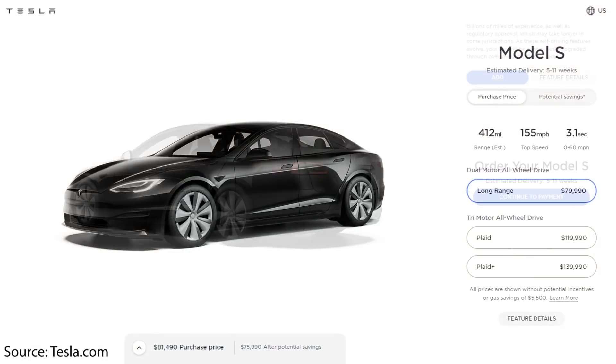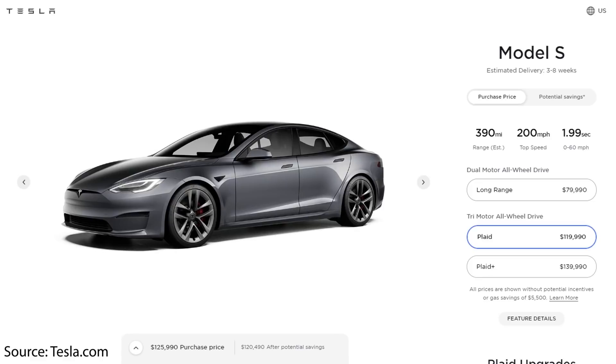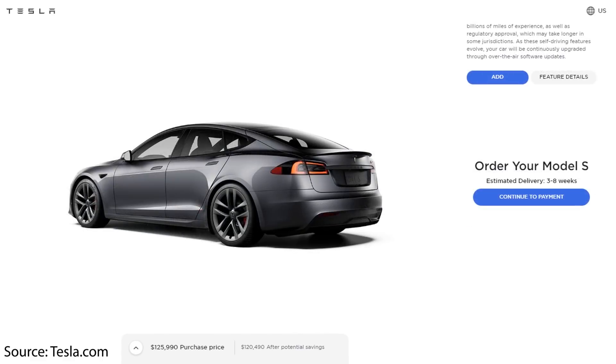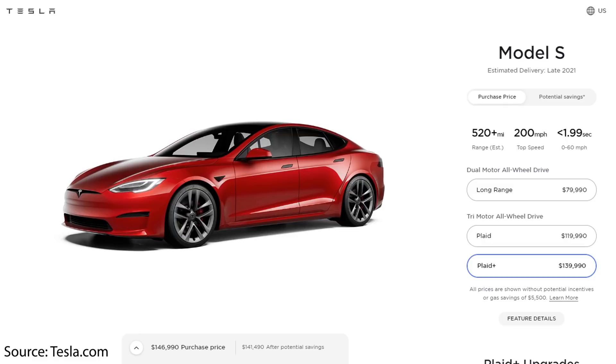As far as I know, no customer has taken delivery of a new refresh Model S yet, and it still seems like it might be a couple of weeks before that happens. However, if you order a Model S right now, it won't take that long to get the new refresh. For the long range version, Tesla is estimating delivery around 5 to 11 weeks. For the Plaid version, Tesla is estimating a shorter delivery time of between 3 and 8 weeks. And for the Plaid Plus, Tesla is still giving a vague late 2021 delivery timeline.